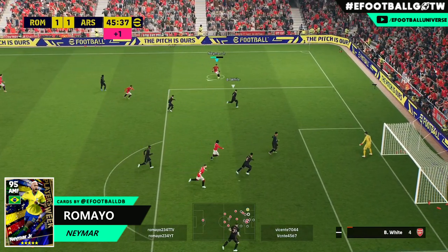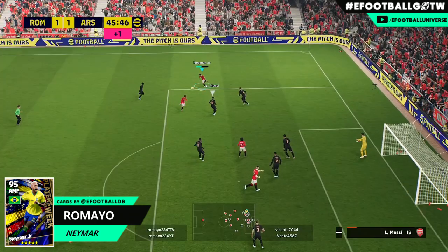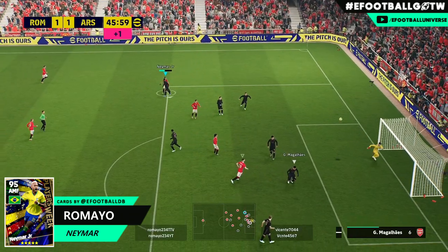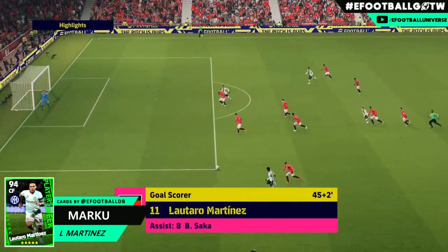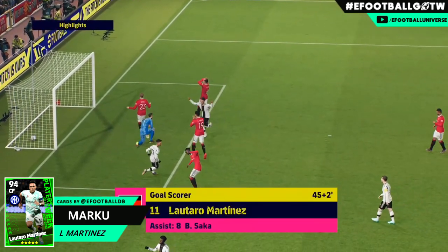Clip number two is Romeo cutting in with Neymar. The keeper does make this look absolutely comical with the way he defends it — terrible from the keeper — but what a finish: power, finesse, dribbling, everything you could possibly want. I don't usually include replays but I made an exception for this one.